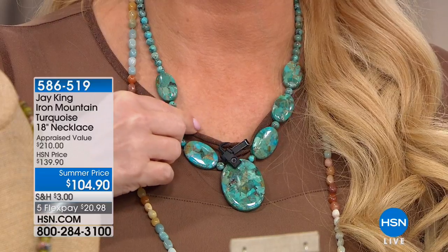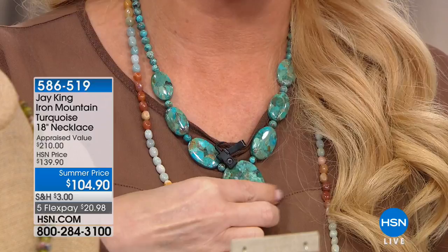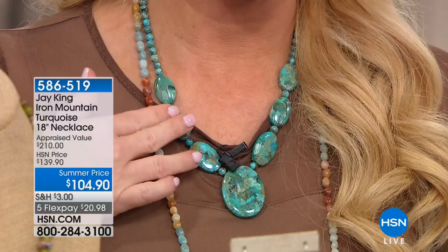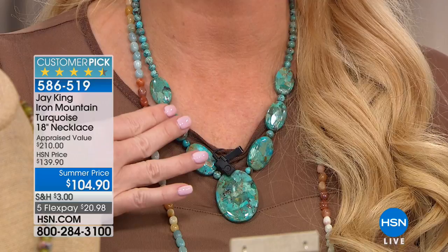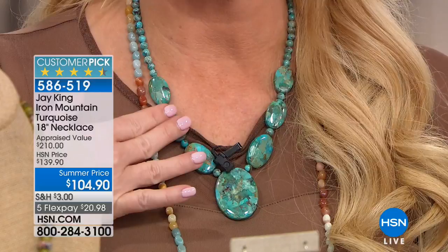We put it on the screen — this necklace is the biggest display of turquoise that we have in the whole show. It is a huge customer pick at $139. It was appraised at a lowest price of $210. There's no way you could get this for $210. We're doing it for $104.90, and we have about 400 of these to go around.